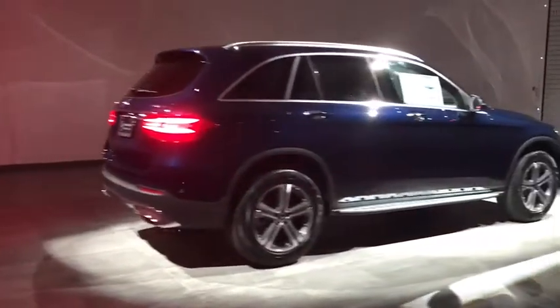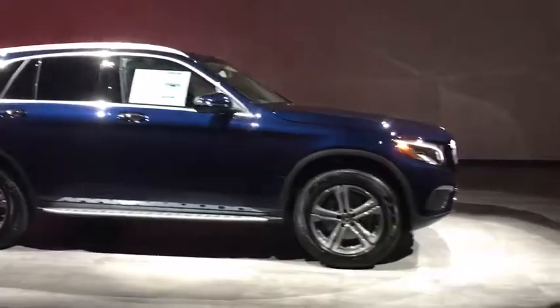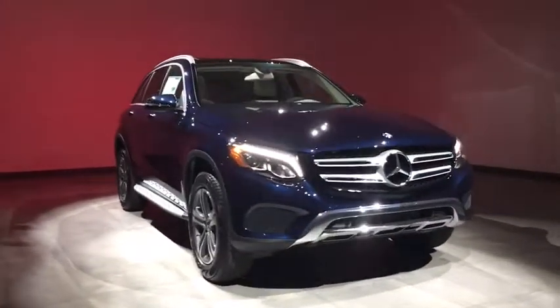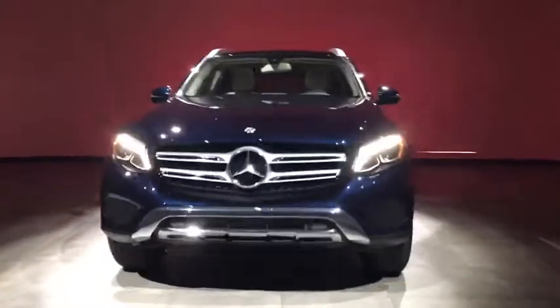2018 Mercedes-Benz GLC. The Mercedes-Benz GLC sets the bar for the luxury SUV — a midsize SUV that's all lean muscle and has a roomy new cabin full of style and substance.